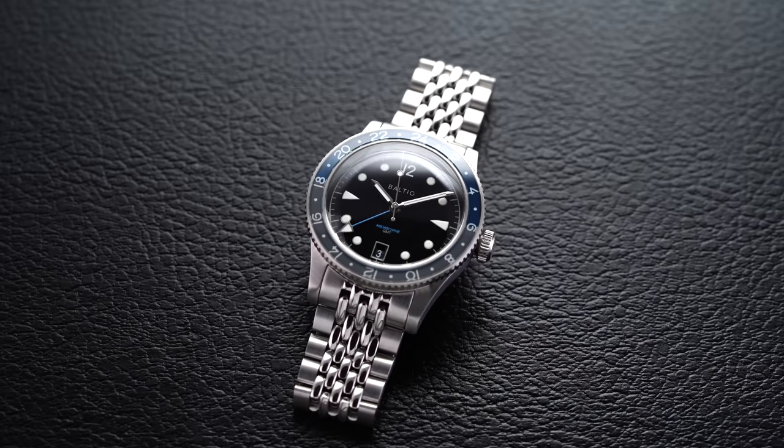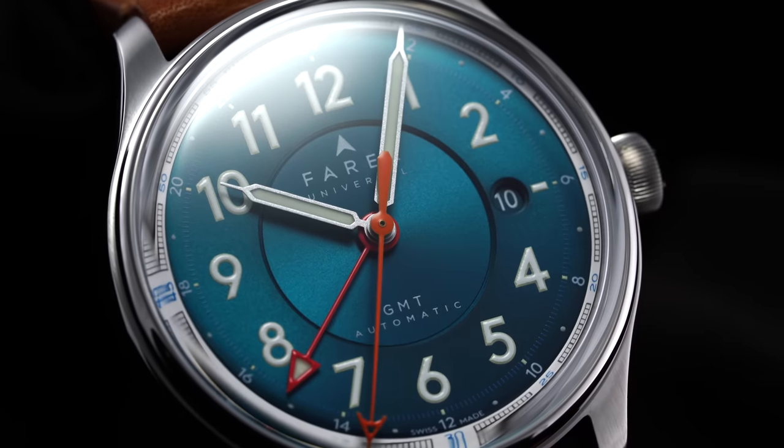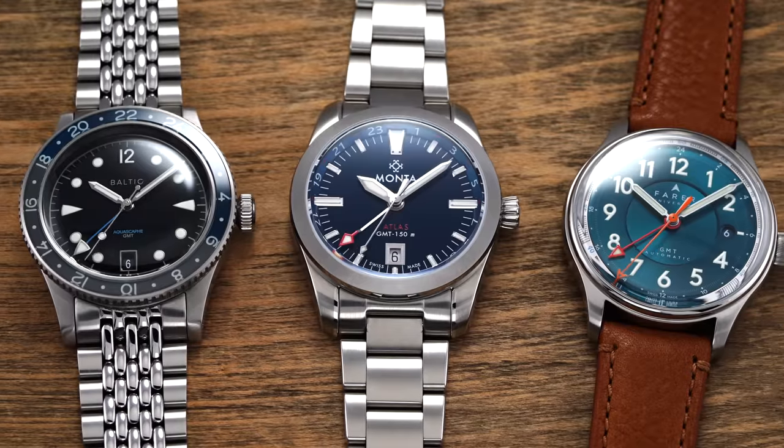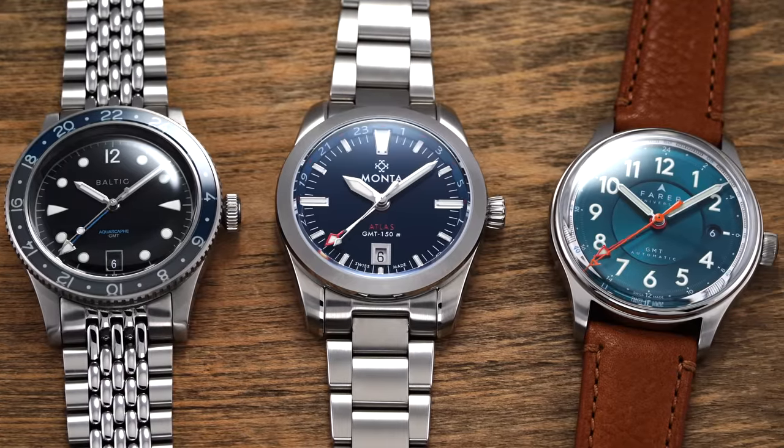Micro brands have changed the world of watch enthusiasm forever, offering previously inaccessible levels of finishing and intriguing designs at competitive prices compared to the major watch brands on the market. In this video, we'll compare and contrast three of the leaders when it comes to micros out there, looking at three different GMTs: Baltic with their AquaScaf GMT, Ferrer with their Lander 4, and the Manta Atlas.